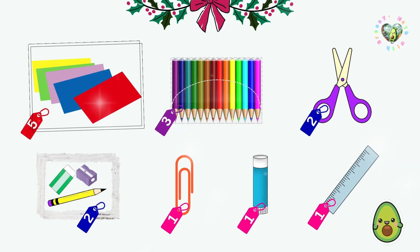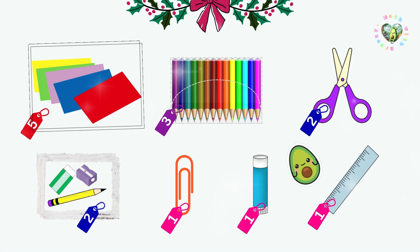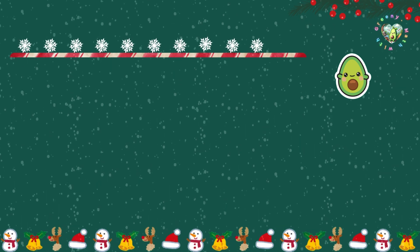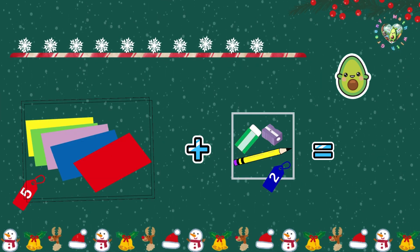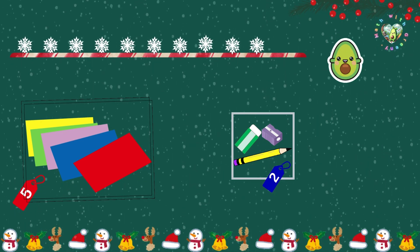Oh, what a lovely place. Let's see. I want to make Christmas cards. So, I'll start with colored paper — five sheets for five snowflakes. Perfect. Now, I'll need some pencils. Oh, a pack with a pencil, an eraser, and a sharpener for two snowflakes — gotta get that. Okay, five for the colored paper and two for the pencil pack — that's seven snowflakes. Here you go.